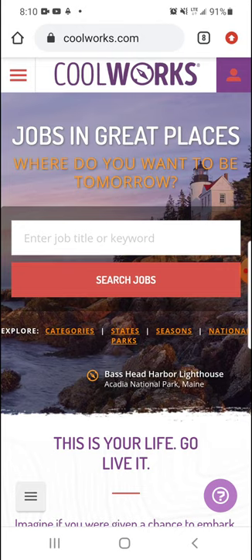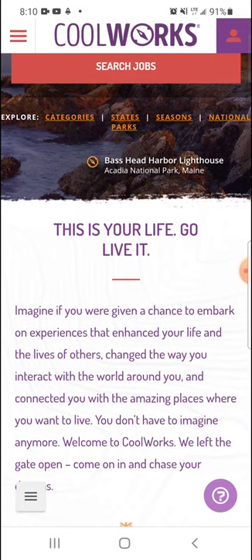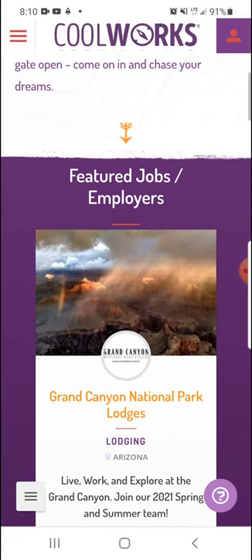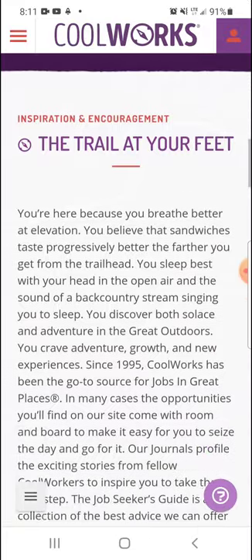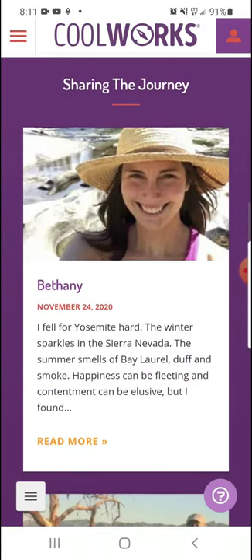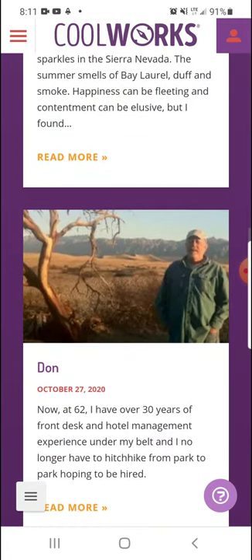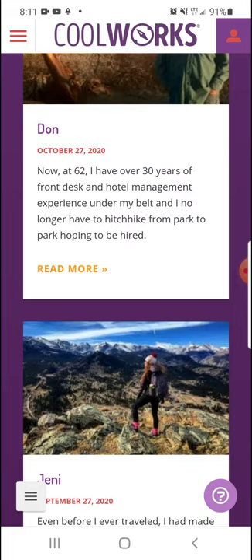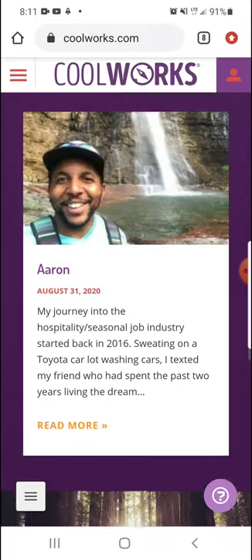On the main page, it says 'Jobs in Great Places, where do you want to be tomorrow?' Basically, there's a lot of info about the website, featured jobs, a lot of different things. They have sections where you can kind of write a blog or a review type of thing, and you can read people's stories.